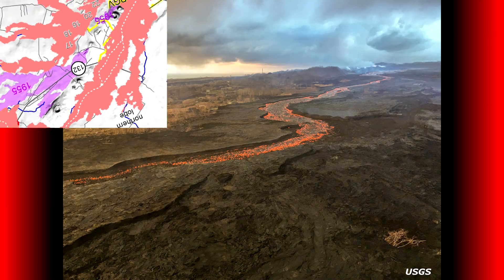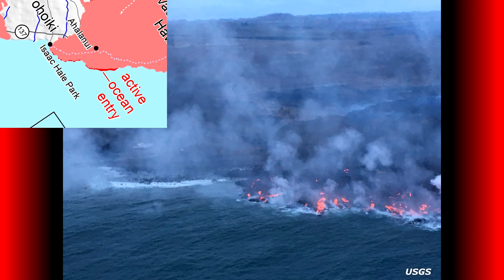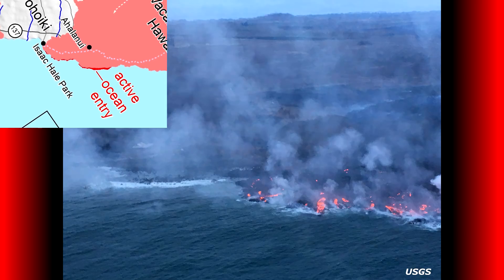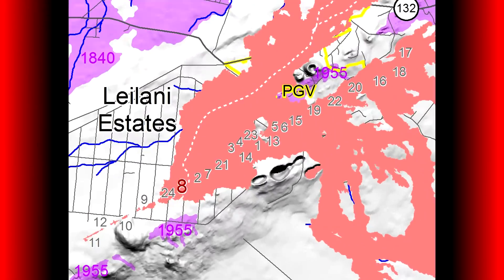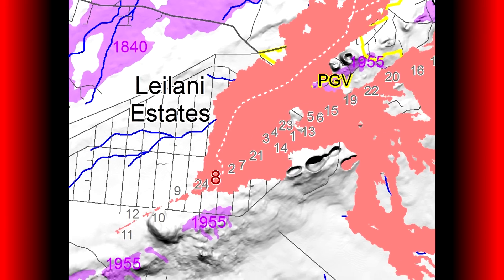The ocean entry part of the report is worded a little oddly — at the ocean entry, observers note the possible southwestward migration of ooze-outs from the southwest portion of the lava front. The northeast half of the flow's ocean front is inactive with no evidence of infusion into the ocean. The Pohoiki boat ramp is intact this morning and no other fissures were reported active.